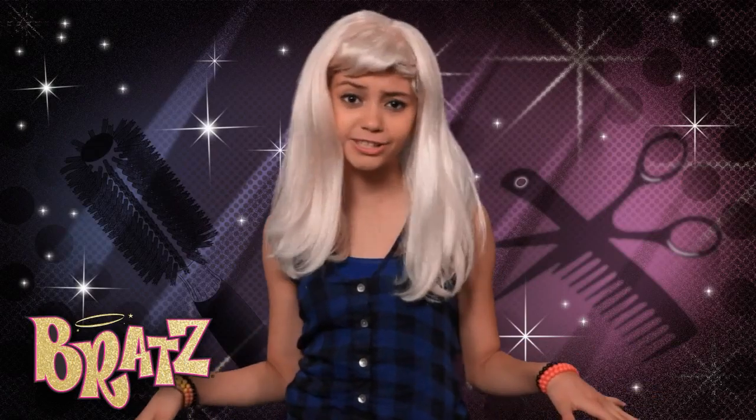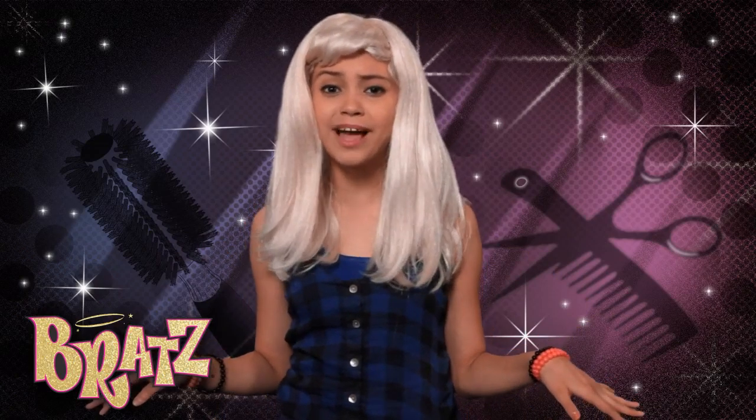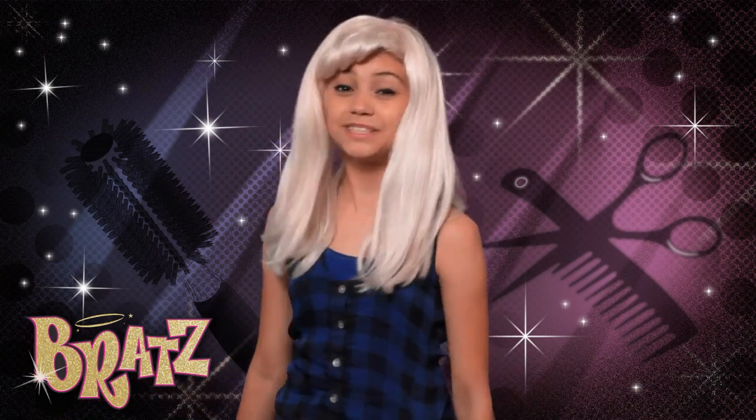Hey everyone, Brie here with the Bratz, the girls with passion for fashion. Like my new look? Why thank you kindly. I'm rocking this funky new look just like the Bratz girls in their neon runway line. In case you haven't guessed by now, this episode is all about different hairstyles.